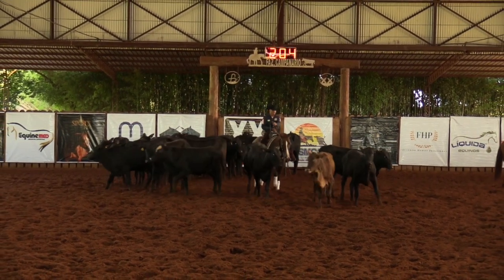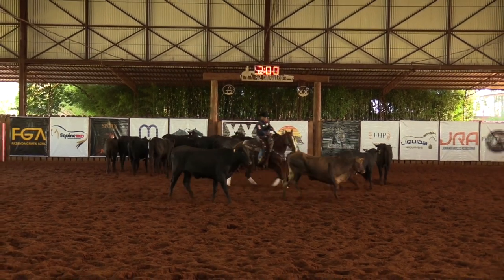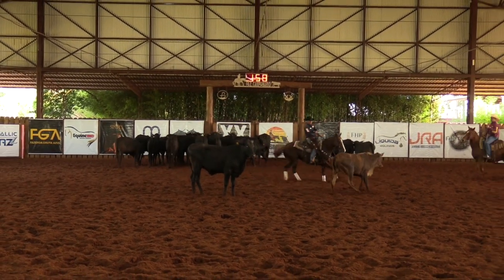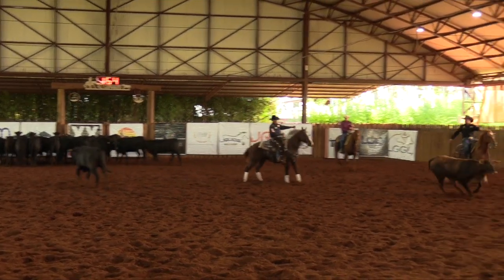This rider is bumping his horse back and forth. It is not eye appealing at all. Check minus cut with a one point B.